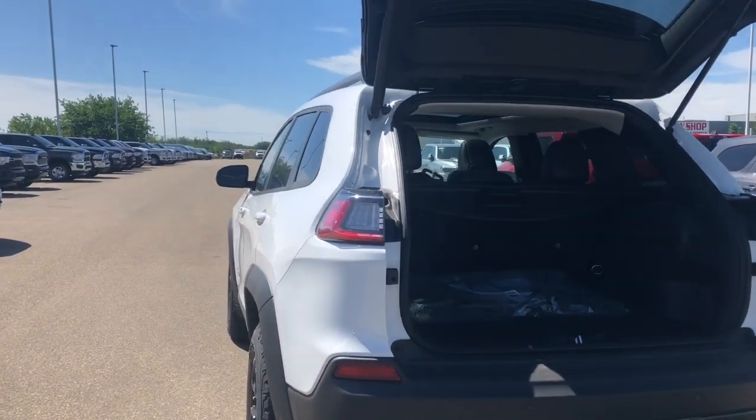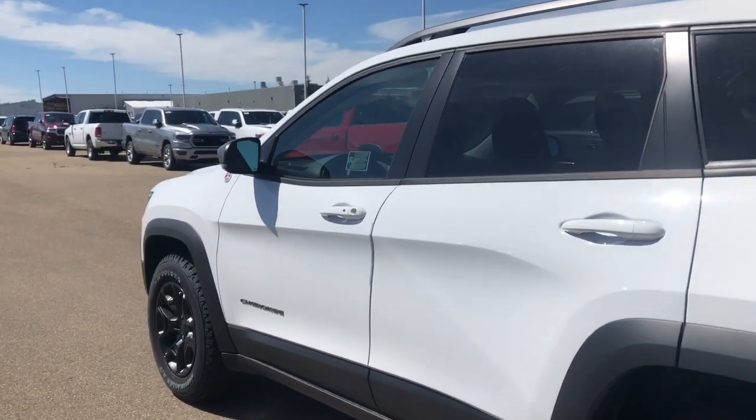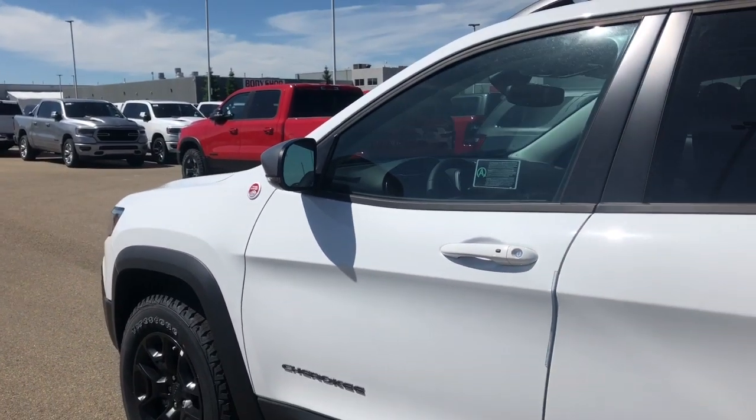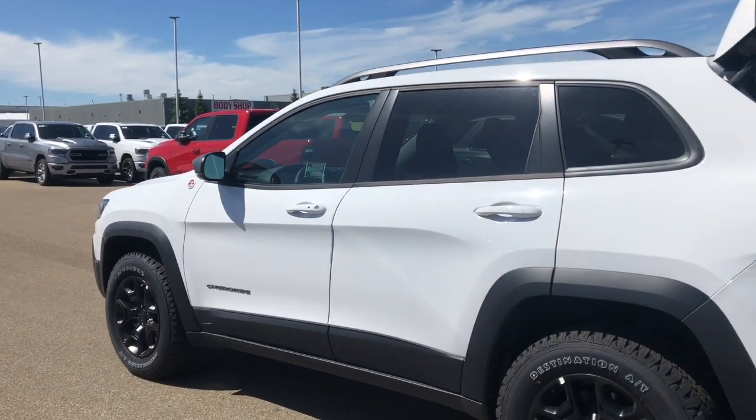Moving on to this side, it is a remote start SUV. It does also have your blind spot and cross-path detection. On your side mirror there is a triangle, and it will light up if there's a vehicle in your blind spot. If there's a vehicle in your blind spot and you put your signal light on, it will chime to let you know as well.